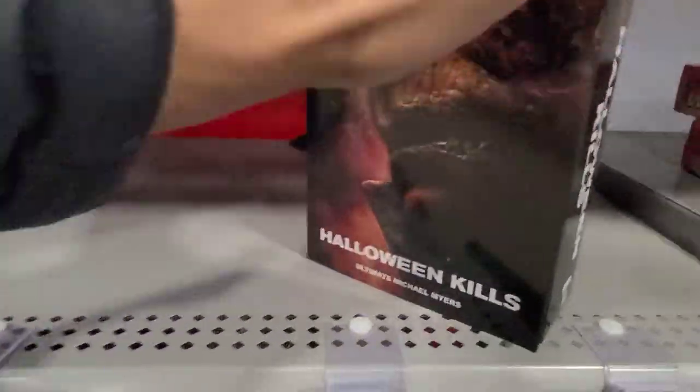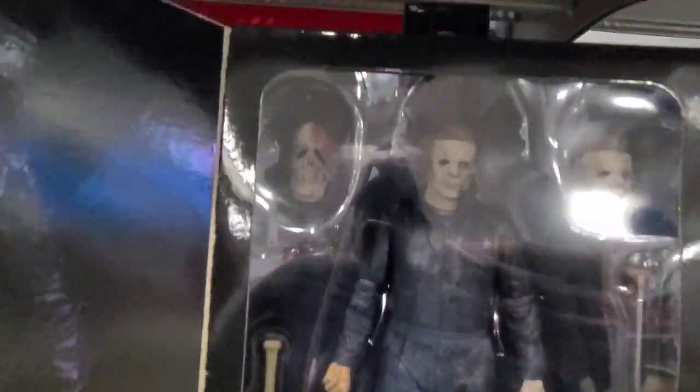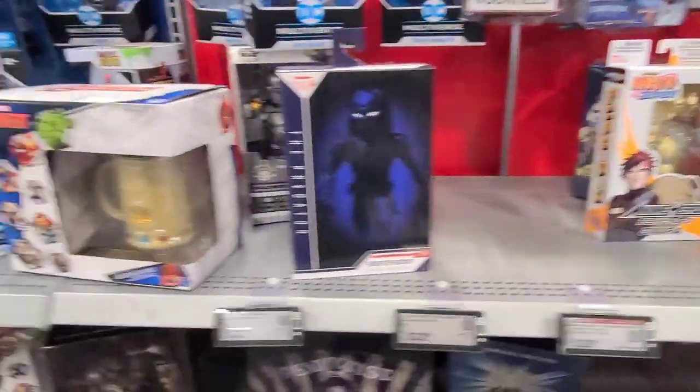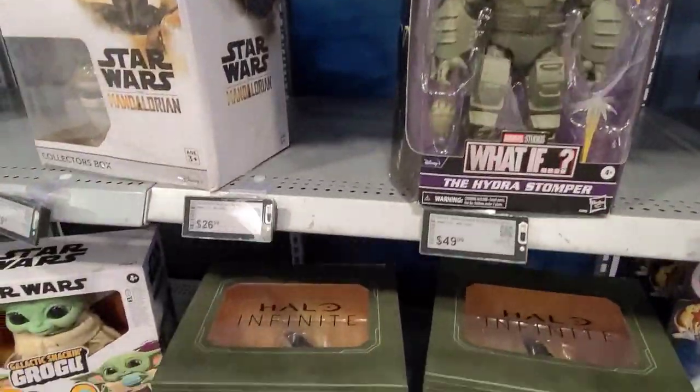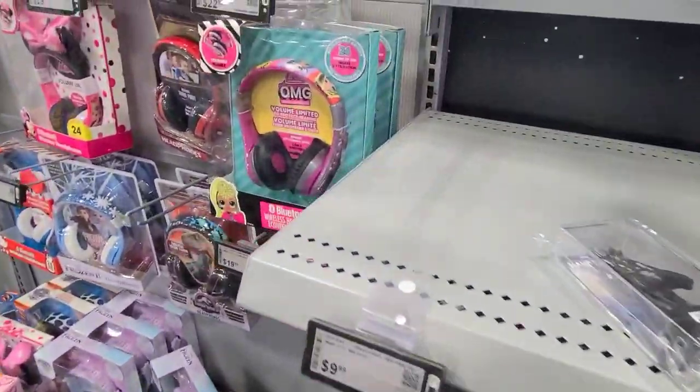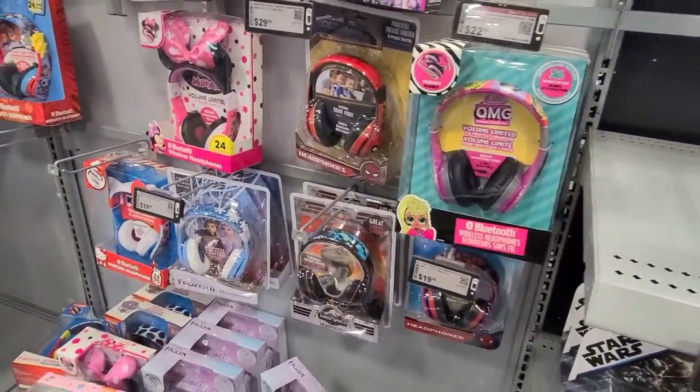This NECA figure is pretty good too. I didn't really care too much for the Halloween Kills movie — I felt like it was just getting good when it ended. Hopefully the third movie redeems itself.